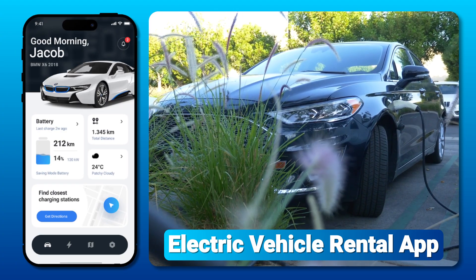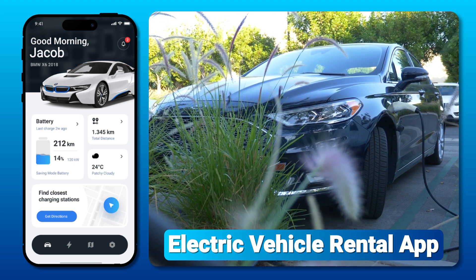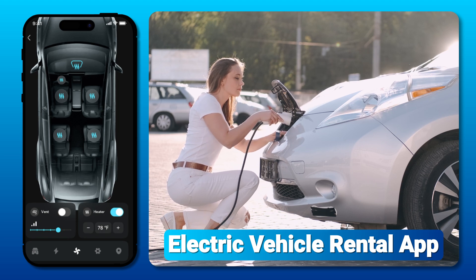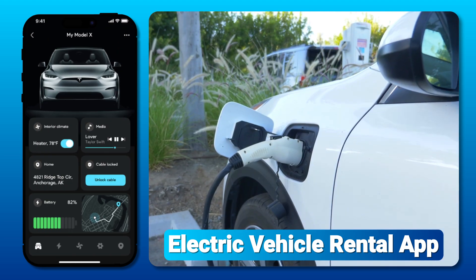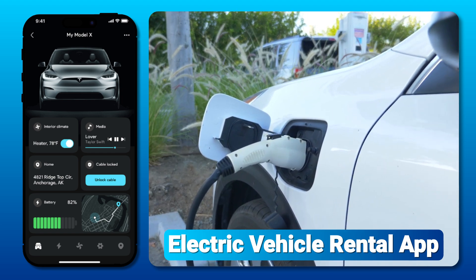Electric Vehicle Rental App — a user-friendly app offering eco-friendly electric cars and bikes for rent. This app appeals to environmentally conscious consumers, promoting green transportation with seamless access to charging stations. Perfect for those looking to reduce their carbon footprint while enjoying the convenience of modern electric vehicles.